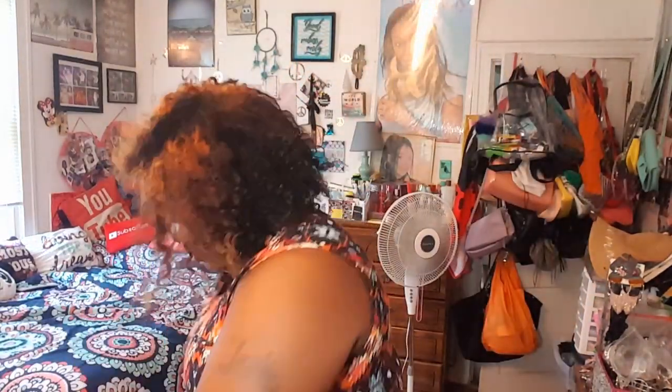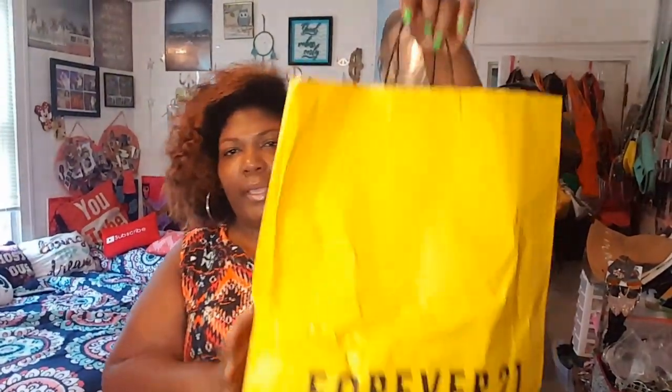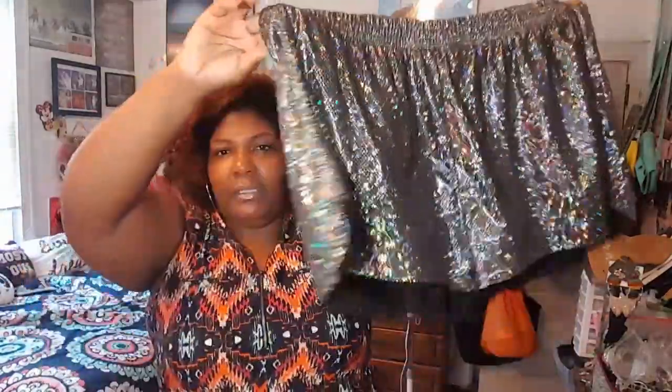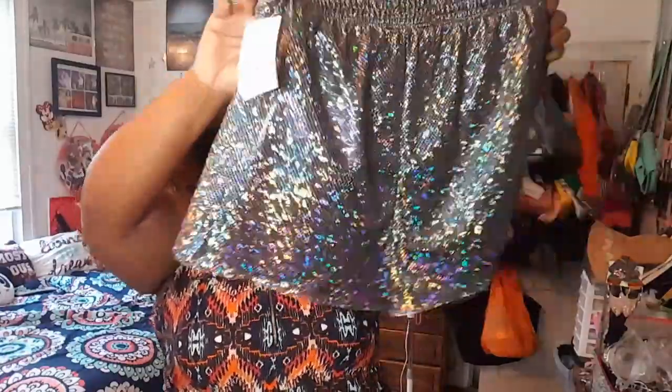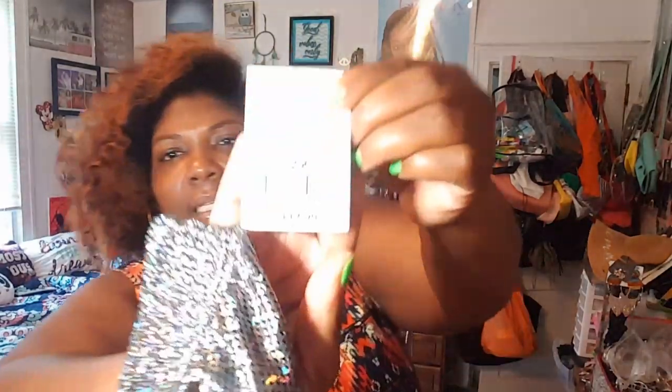So let's get into the Forever 21 haul, and I'm going to do a try-on too. The first item: all the clothing items were five dollars. I thought these disco shorts were so cute — I might take these to Miami. They retail for $17.90 in a 2X, and were on clearance for five dollars.